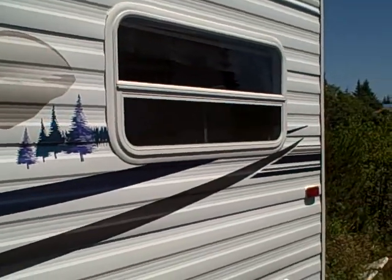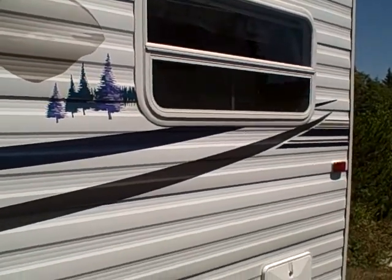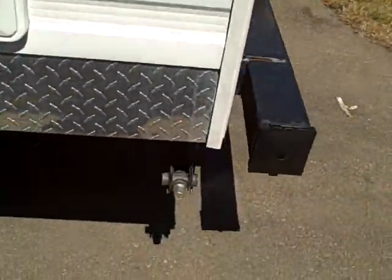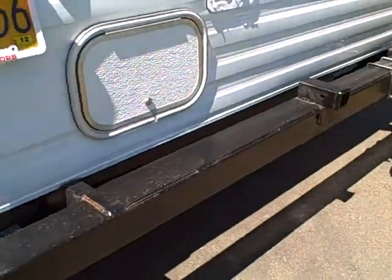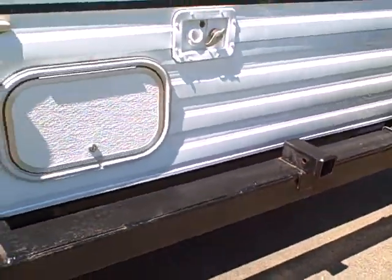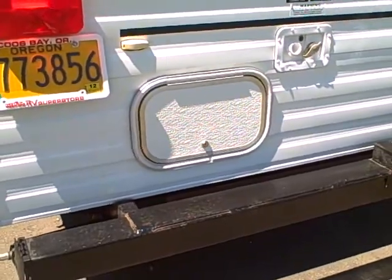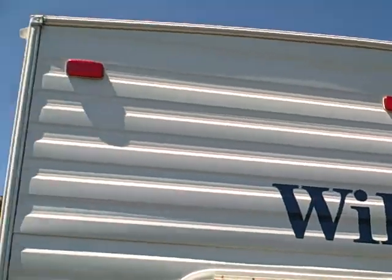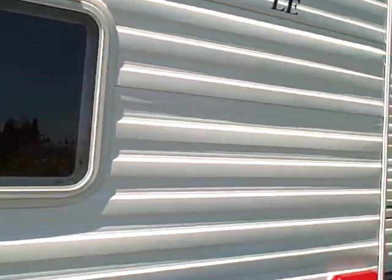In the back, by the bed, another window to let lots of light in, dump valves easy to access, outside shower and the stabilizer jacks. The rear bumper also has a receiver hitch so you could mount a bicycle rack, another storage compartment, spare tire, and you'll see they build a nice crown roof in their RVs to keep that rain water running off.